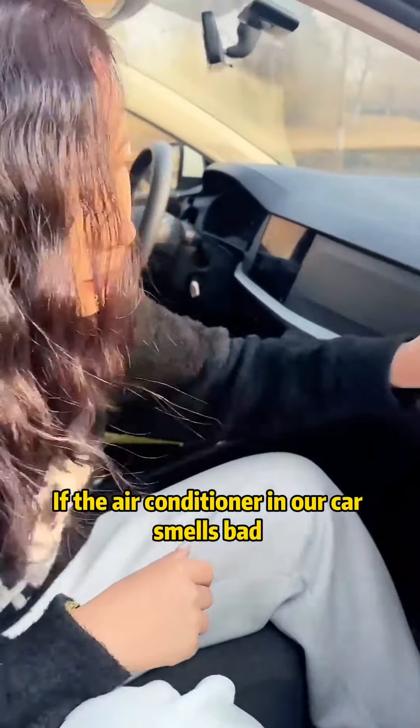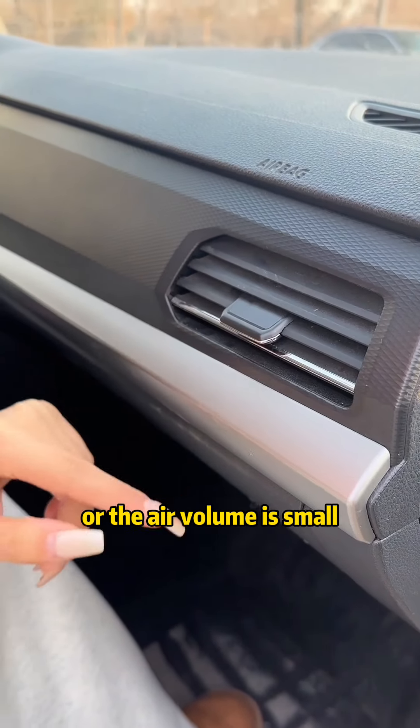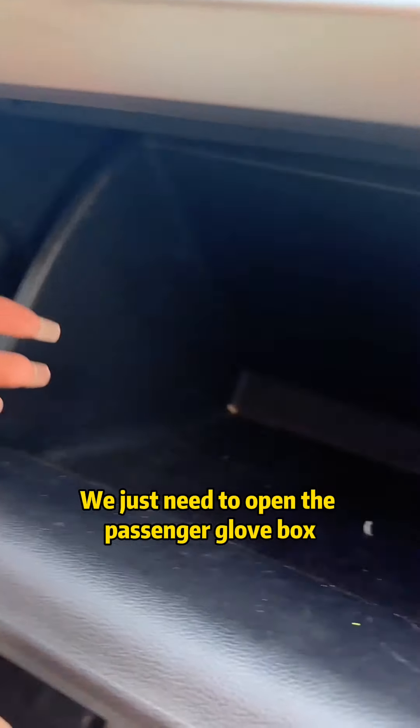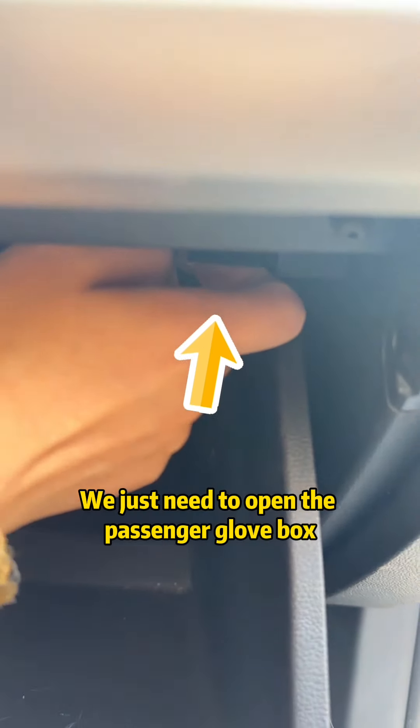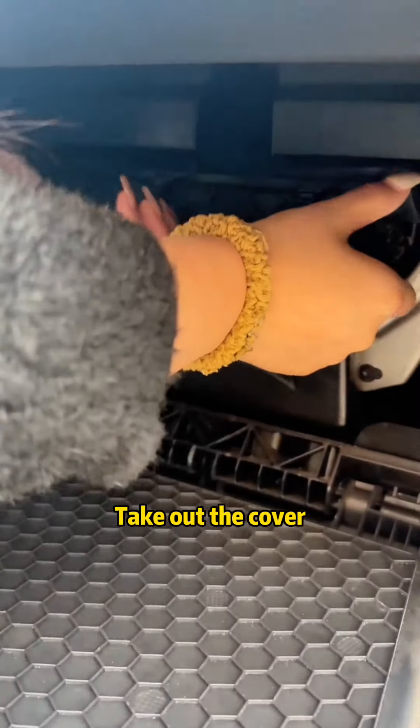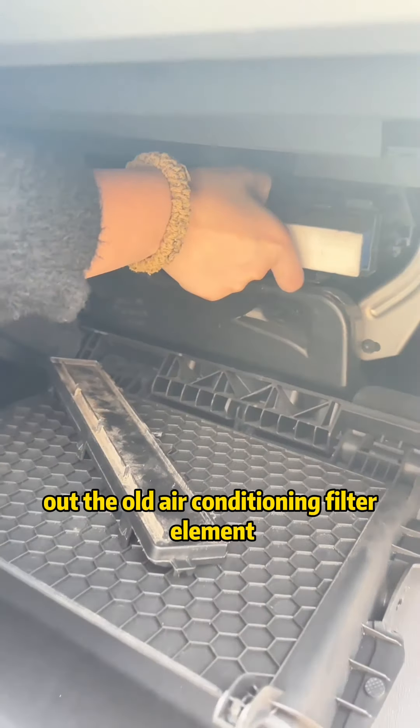If the air conditioner in our car smells bad or the air volume is small, it's possible that the air conditioning filter is dirty. We just need to open the passenger glove box, press and hold the switch above and push it upward. The glove box is put down. Take out the cover and then take out the old air conditioning filter element.